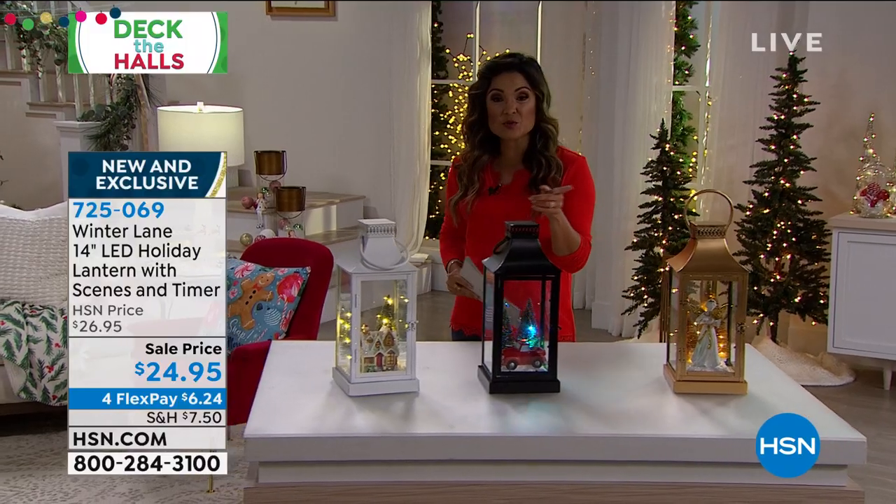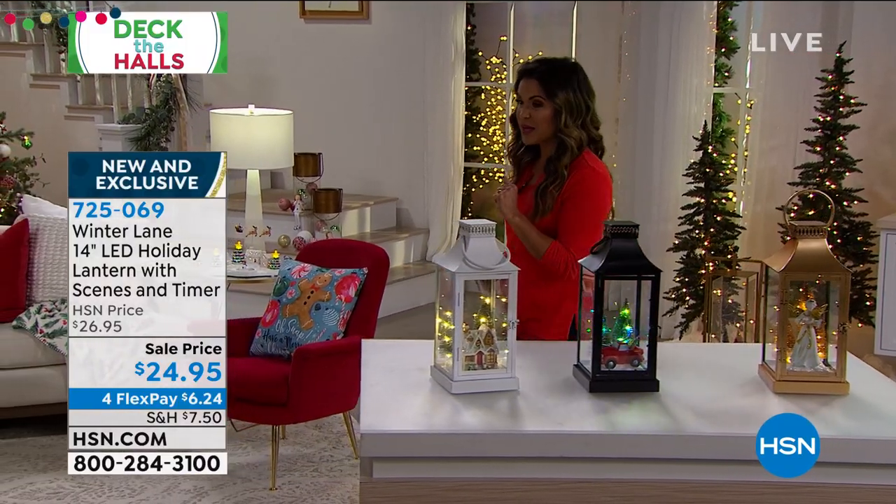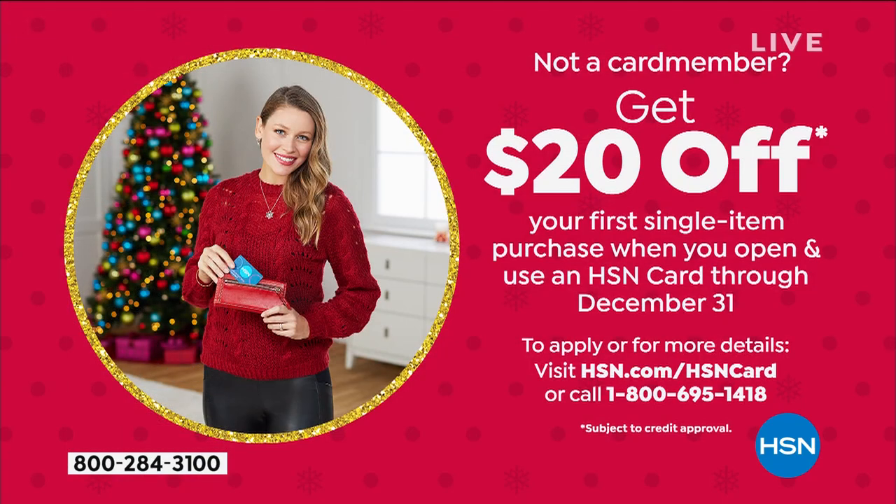Another way to save some money while you're shopping — we are running an amazing promotion. If you don't have the HSN credit card, when you're approved, you can use your new card and immediately take $20 off any single item purchase. So that beautiful lantern we just showed you would be $4.95. There are lots of extra perks of having the HSN card as well.